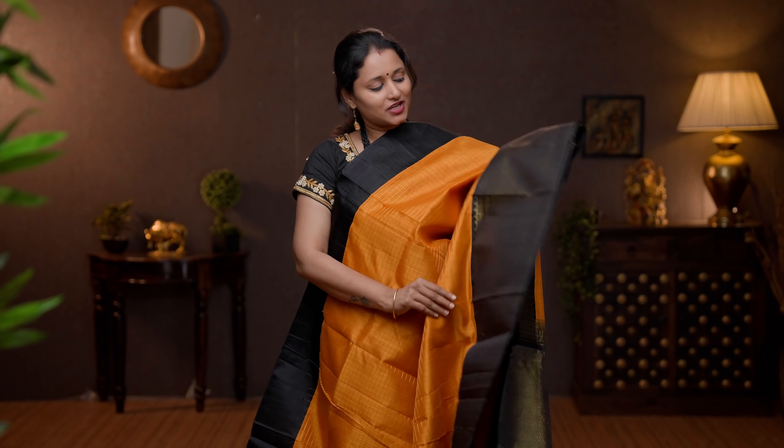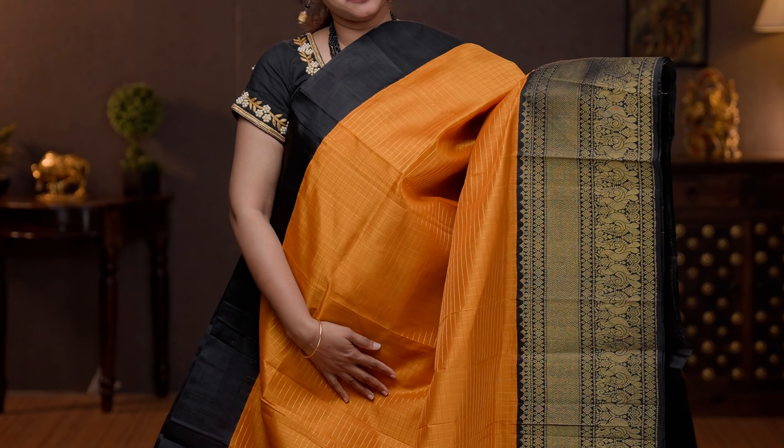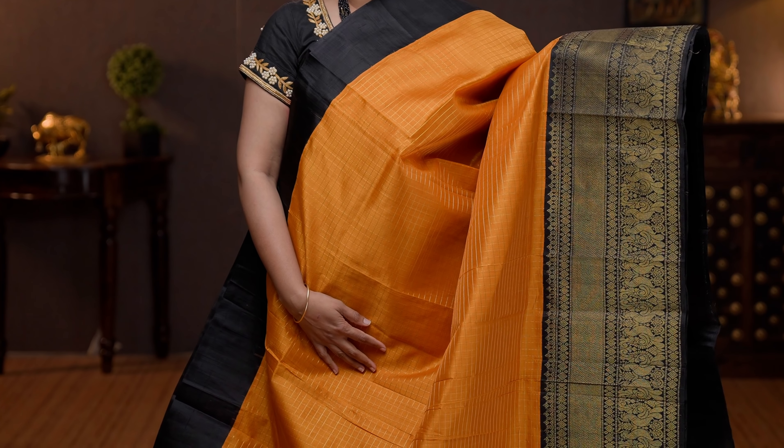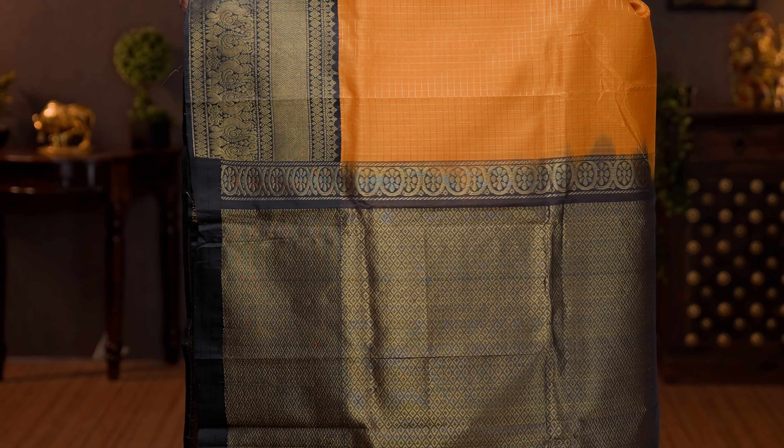Mustard with black — gorgeous colour combination with short and long borders on either sides. Rich Kanchivaram style border towards the bottom part of the saree, with the body having small zari checked pattern running throughout. A rich contrast pallu in black, and a plain blouse in black. Priced at 6590.